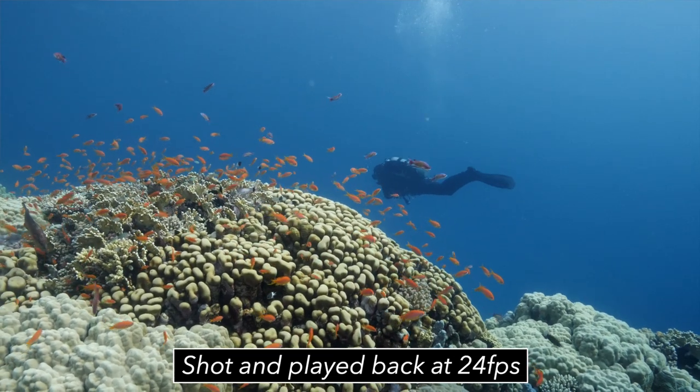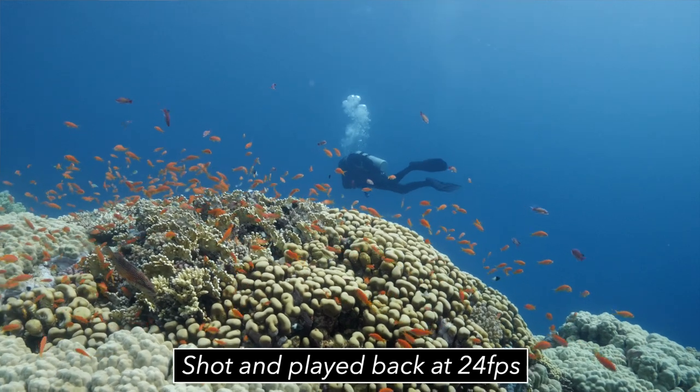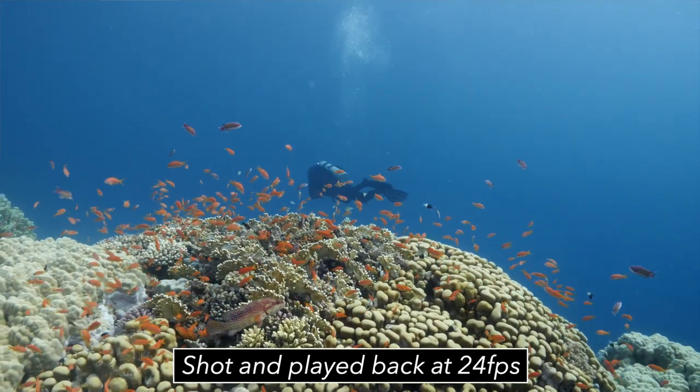A perfect example would be a reef scene where I'm swimming over the top of a reef and there are some fish coming in and out of frame — there's a bit of movement but not a lot. Those scenes are just perfect to shoot in 24 frames per second. You don't really need a higher frame rate there in my opinion.